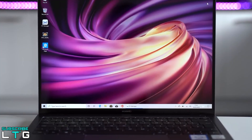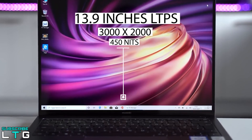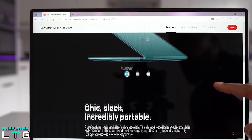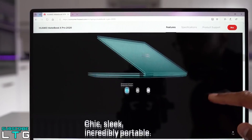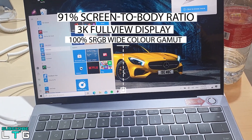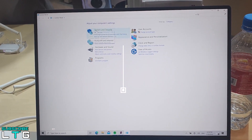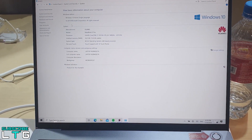For the Huawei MateBook X Pro, it comes with a 13.9-inch LTPS display with a resolution of 3000x2000 at 260 pixels per inch. The contrast ratio is 1500:1 with a maximum brightness of 450 nits. It also features a light sensor, a viewing angle of 178 degrees, and a 10-point multi-touch sensitive screen with finger gesture screenshot. It has a remarkable 91% screen-to-body ratio with a 3K full-view display, a 3:2 aspect ratio, and 100% sRGB color gamut.